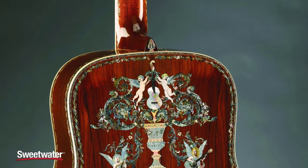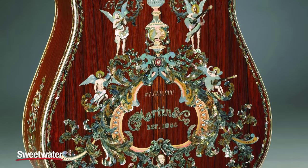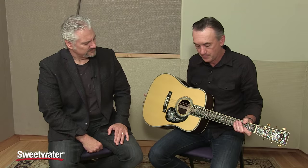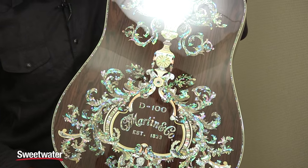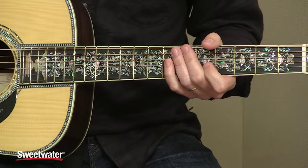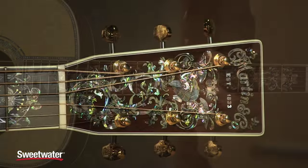After we did that, we decided to go ahead and build a D100 based on that particular guitar. As you can see, it's a very ornate piece — an incredible amount of workmanship. Each one of these is serialized starting at one million, so we have a million one, a million two, a million three. We happen to be holding one million 47 right here. Of the 50 that we've built, it was an eight-year project, a labor of love.